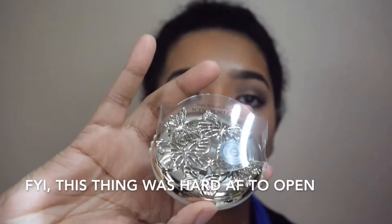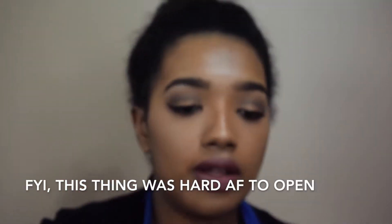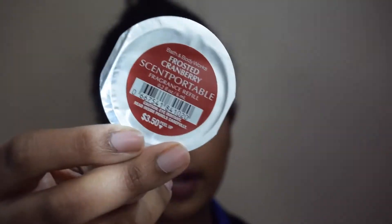The next thing I purchased is a car fragrance holder, and for the fragrance I picked up Frosted Cranberry. I'll put that into my car tomorrow.